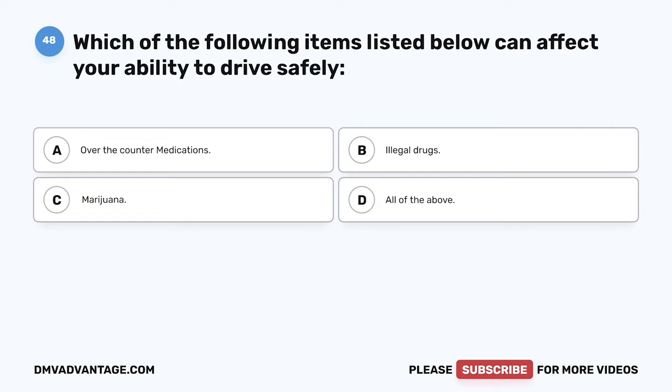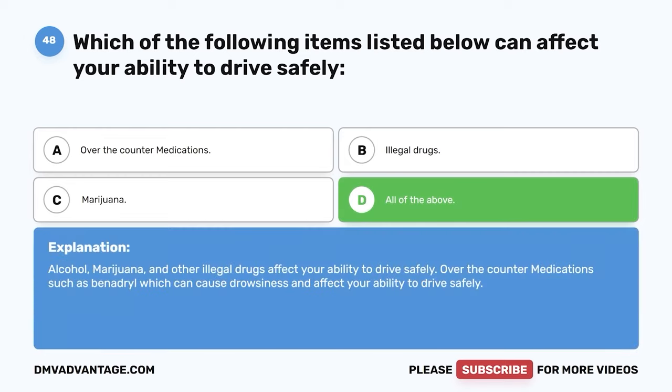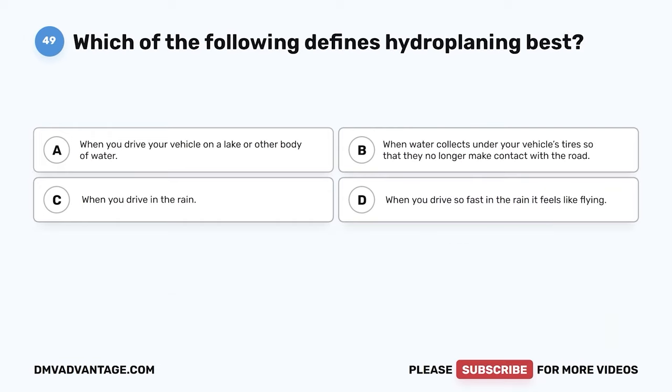Question 48: Which of the following items can affect your ability to drive safely? A: Over-the-counter medications. B: Illegal drugs. C: Marijuana. D: All of the above. The correct answer is D. Alcohol, marijuana, and other illegal drugs affect your ability to drive safely. Over-the-counter medications such as Benadryl can also cause drowsiness and affect your ability to drive safely.